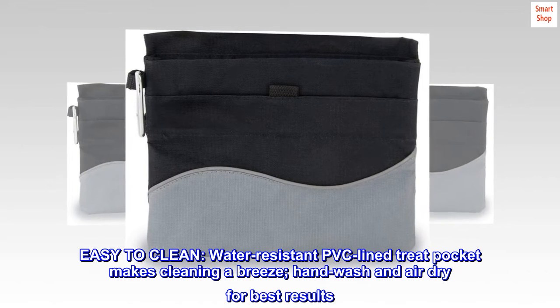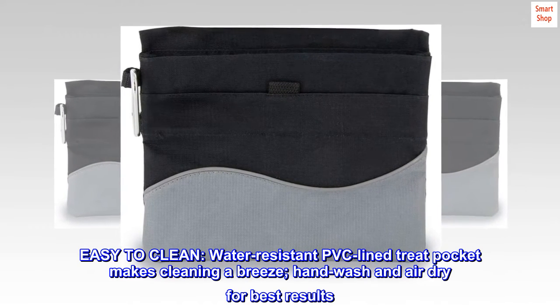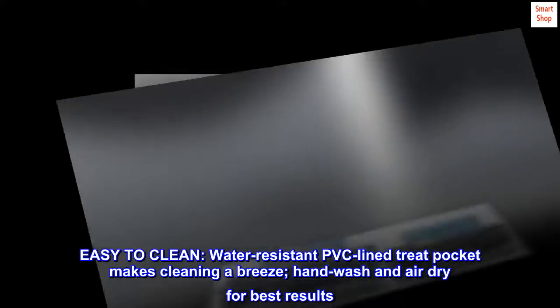Easy to clean. Water-resistant PVC-lined treat pocket makes cleaning a breeze. Hand wash and air dry for best results.